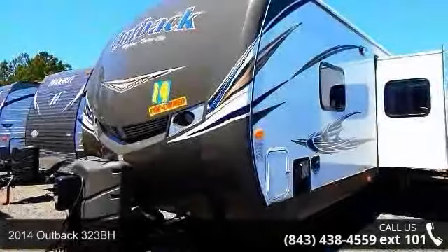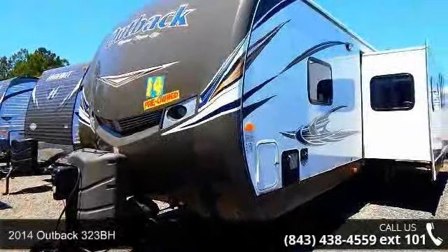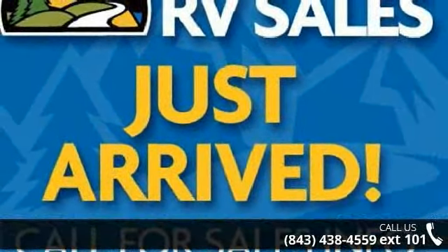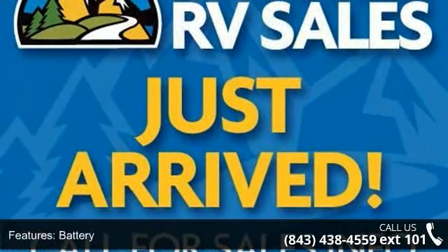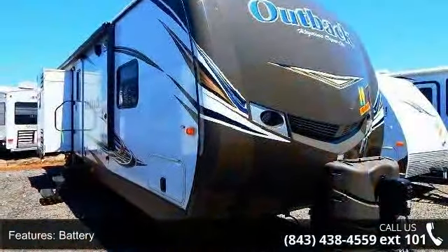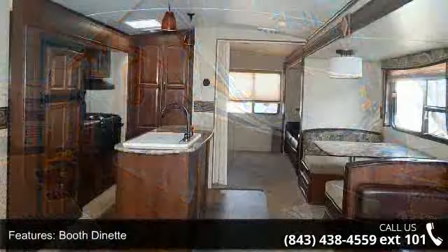Travel in style with this 2014 Outback 323BH. If you are looking for an RV with quality construction and ease of towing, this may be the one. Perfect for vacationing, adventuring or just relaxing, this travel trailer awaits you.